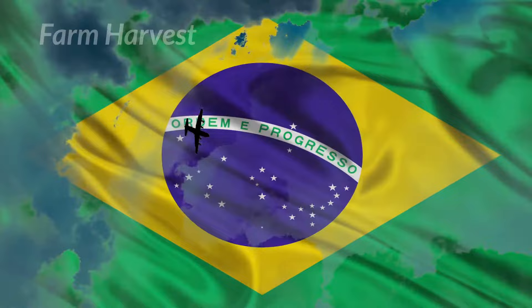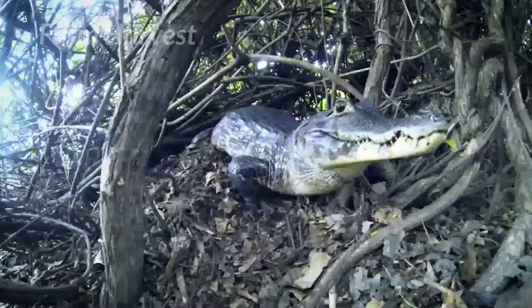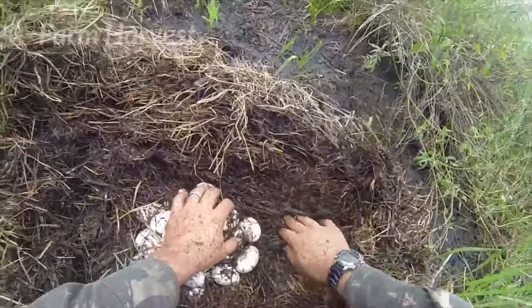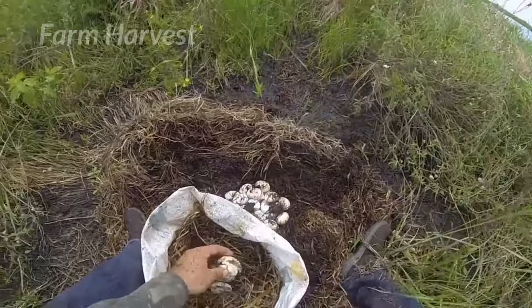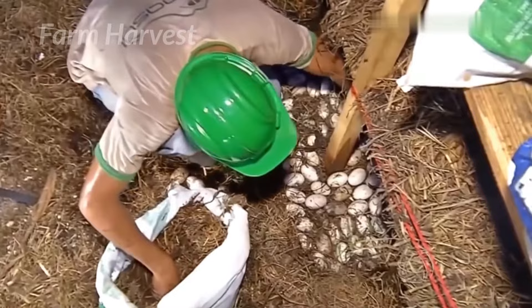The first step of crocodile farming is collecting the eggs from the natural swamps. Crocodiles often nest and lay eggs in them. There is always a risk of the mother crocodile's attack, but these men are fearless and know how to deal with it. Each nest contains about 15 to 20 eggs, which are then taken to the farm where they hatch under controlled conditions.